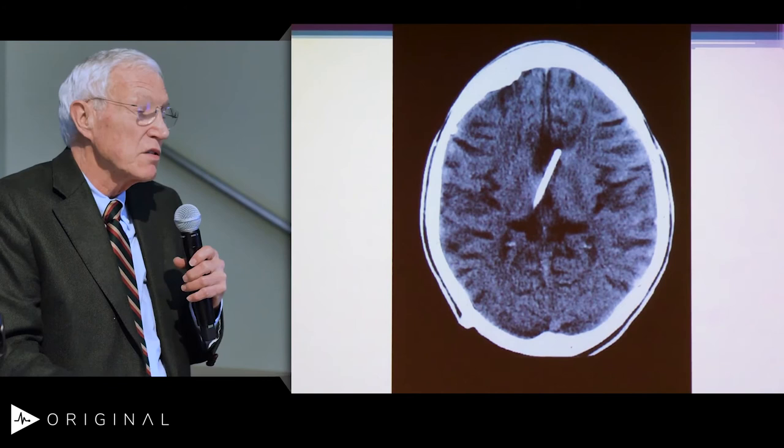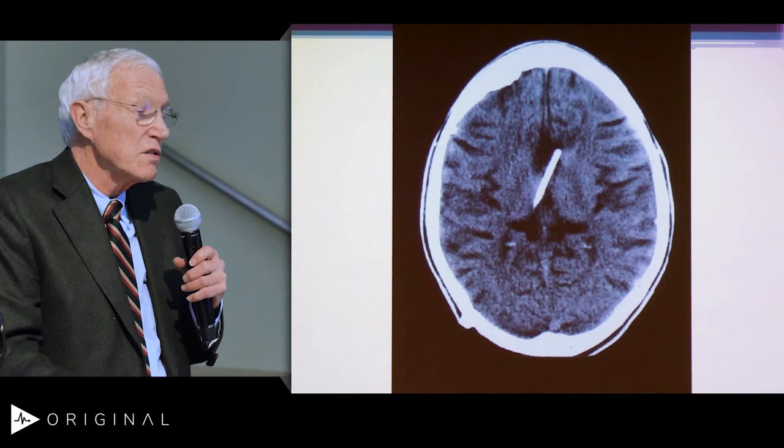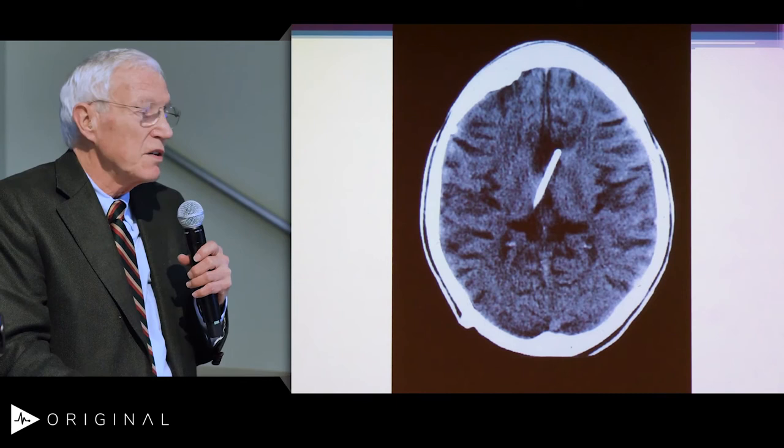This is putting in a shunt, and you can see the ventricular catheter. This is the same patient that was in the previous slide, so we can make a huge amount of difference in treating hydrocephalus. Now we've gone even further with MRI studies.